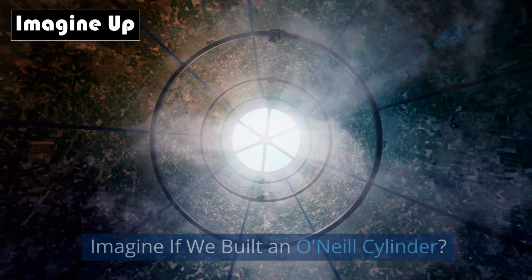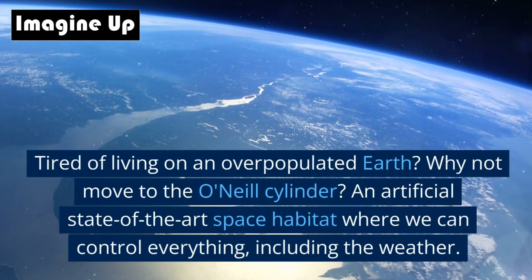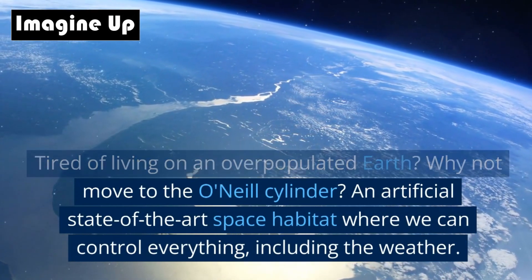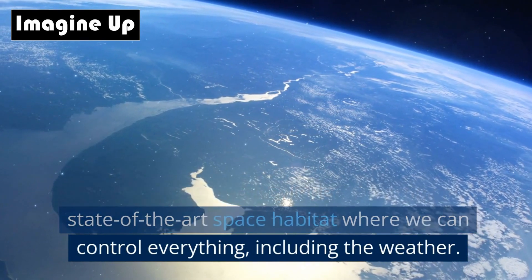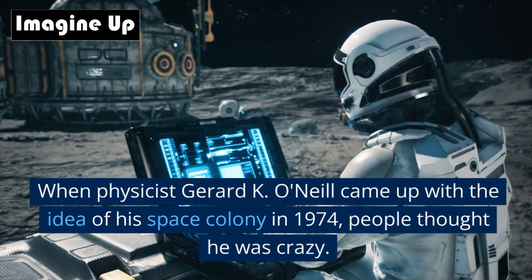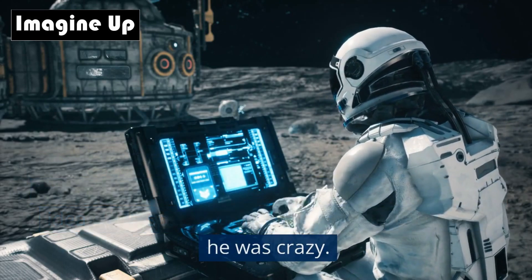Imagine if we built an O'Neill Cylinder. Tired of living on an overpopulated Earth? Why not move to the O'Neill Cylinder — an artificial, state-of-the-art space habitat where we can control everything, including the weather. When physicist Gerard K. O'Neill came up with the idea of his space colony in 1974, people thought he was crazy.